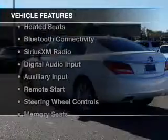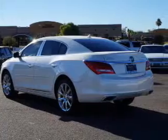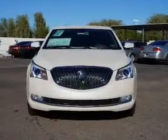The features include heated steering wheel, leather seats, heated seats, Bluetooth connectivity, Sirius XM satellite radio, and digital audio input.